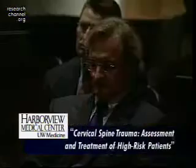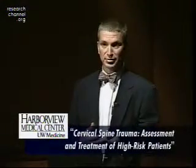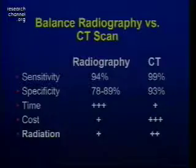How do radiography and CT compare? CT is more sensitive and more specific. It's quicker because these patients are generally getting head CTs anyway, and we just scan through the spine. But it costs more — substantially more — and it also involves much more radiation. So we have to balance the cost and radiation of CT against its superior performance compared to radiography.